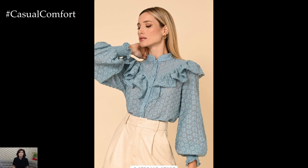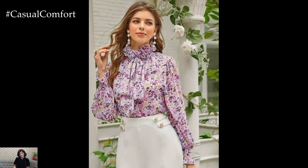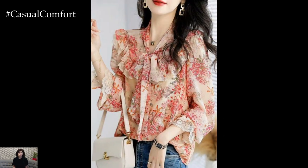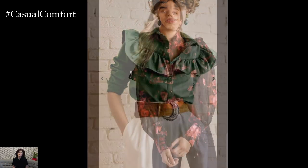For a chic daytime outfit, pair a ruffled blouse with high-waisted jeans or tailored trousers for a polished yet relaxed vibe. Tucking the blouse into the waistband accentuates the ruffled detailing and creates a flattering silhouette. Complete the look with flats or ankle boots for a stylish and comfortable ensemble that's perfect for running errands, brunch dates, or casual outings with friends.